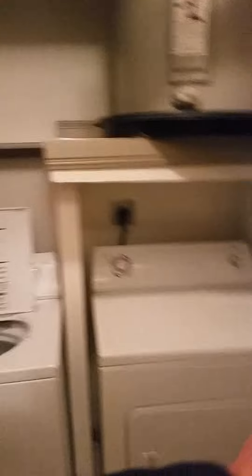Check this out — a stand-up shower and also a tub. I only see that in really expensive properties. Washer-dryer too. Welcome to Ventana!